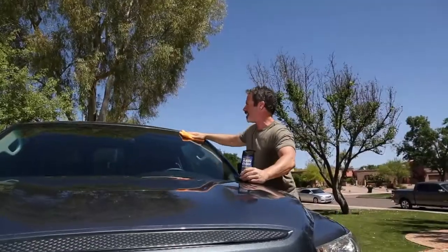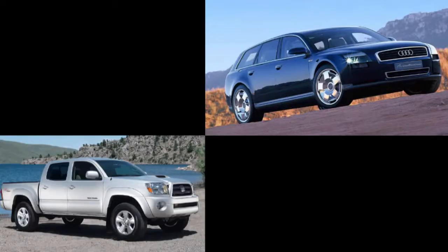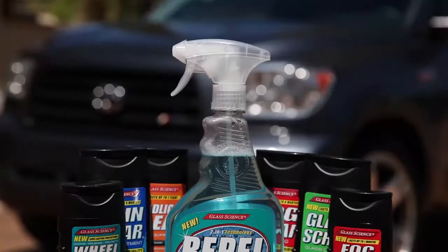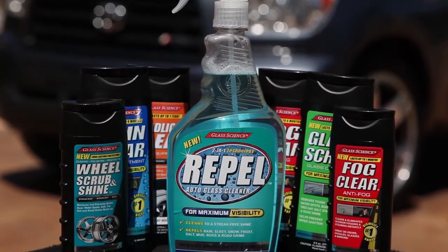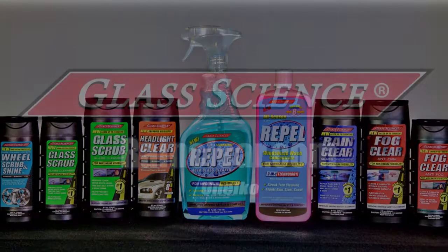Glass Science products are used on all forms of transportation including cars, trucks, planes, RVs, and motorcycles. To learn more about Glass Science products and their lifetime performance guarantee, visit rainclear.com.